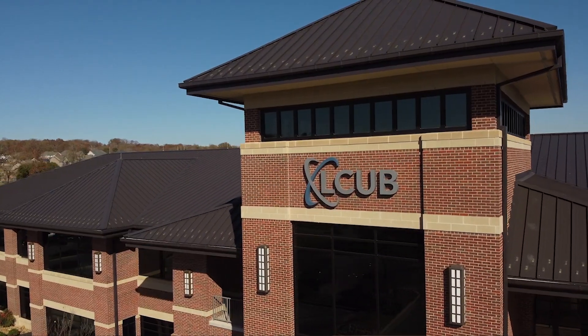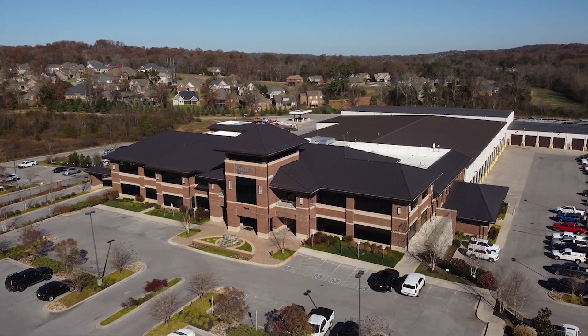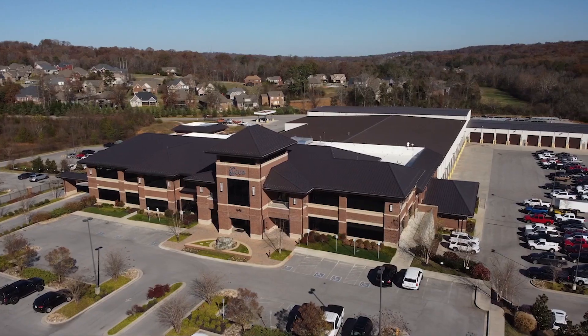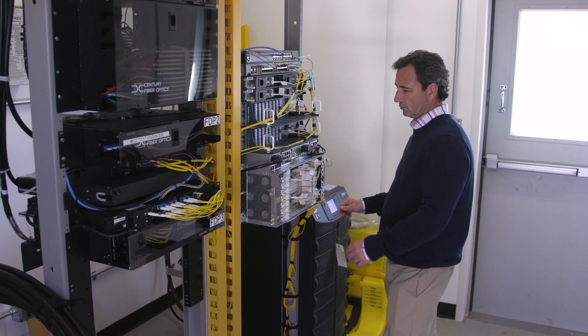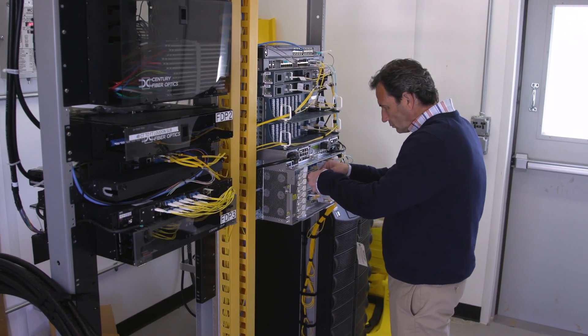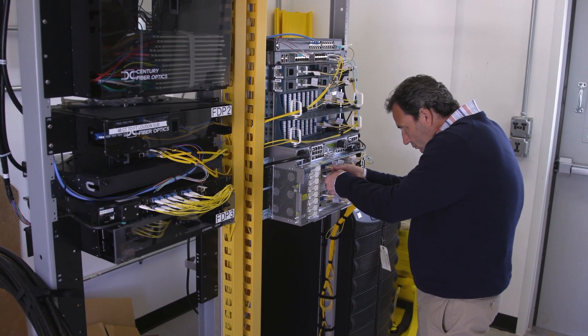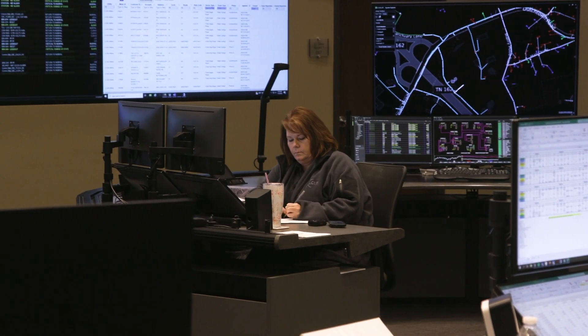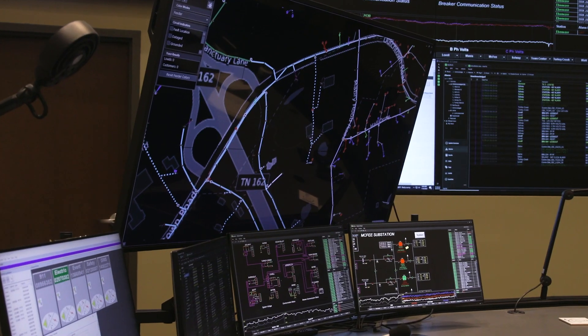We built this building and a data center. We're thinking about connectivity from a SCADA and branch location standpoint. The self-healing grid takes smart technology along with the fiber optics that we're currently installing and provides basically a self-healing grid — it can isolate where the trouble is and bring everyone else back on, so we can eliminate the least amount of customers being out.